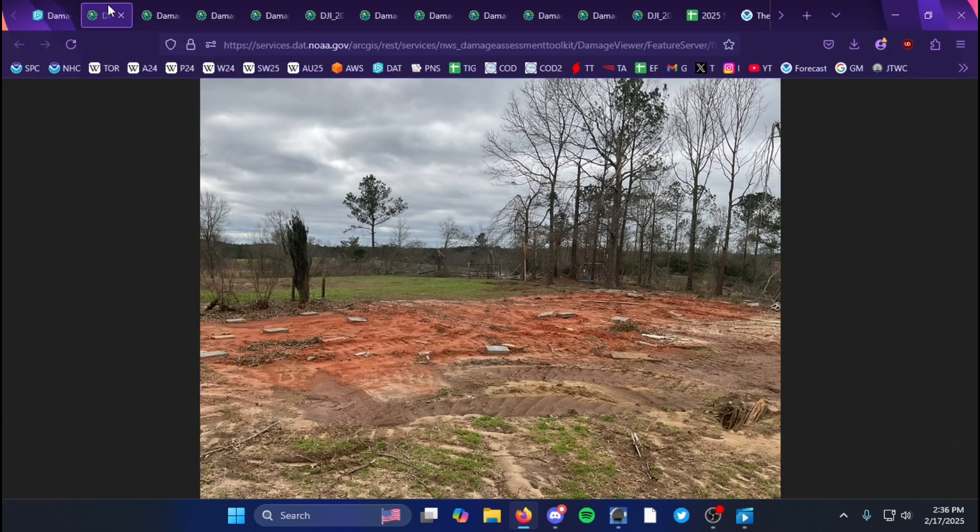The first EF3 damage indicator was a double-wide mobile home that was completely blown away. The highest degree of damage you can get here is around 150 miles per hour, which is what this was rated. You can see there's nearly no debris left, and that led to this being rated at the peak of 150 miles per hour.